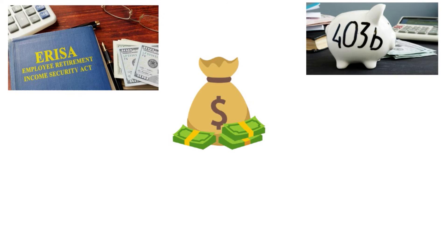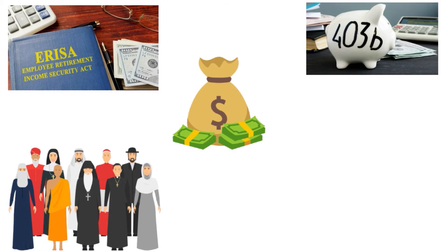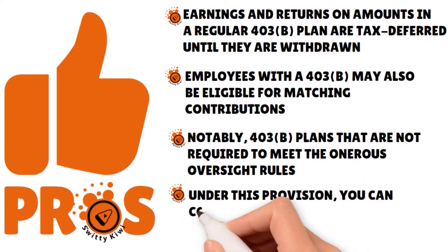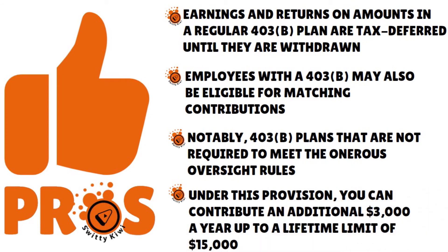Clergy can also participate in a 403B, but there is a special plan type called a 403B-9 that is designed specifically for employees of religious institutions. Under this provision, you can contribute an additional $3,000 a year up to a lifetime limit of $15,000. Unlike usual retirement plan catch-up provisions, you don't have to be 50 or older to take advantage of this, but you do have to have worked with the same eligible employer for the whole 15 years.